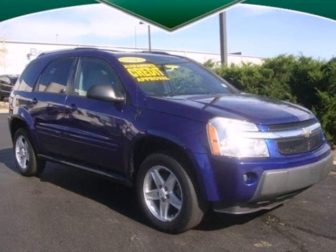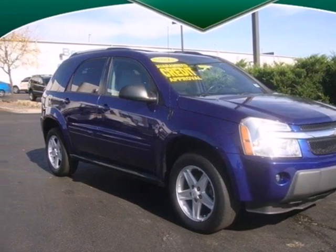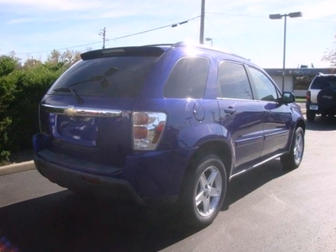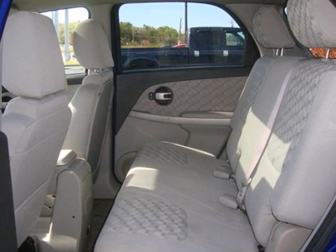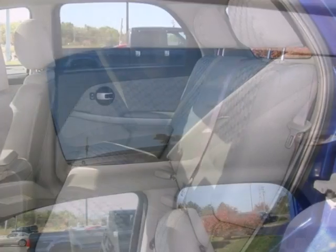Here's a 2005 Chevrolet Equinox. Features include a 3.4L V6 mated to a 5-speed automatic, independent suspension with front and rear anti-sway bars, and rack and pinion steering.